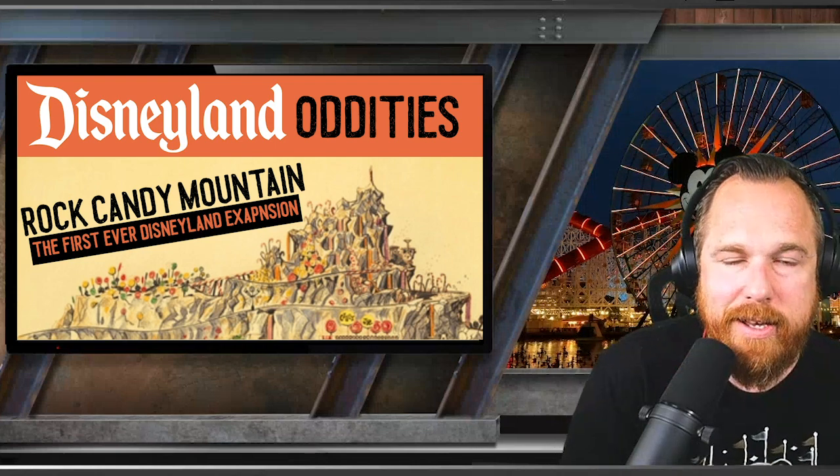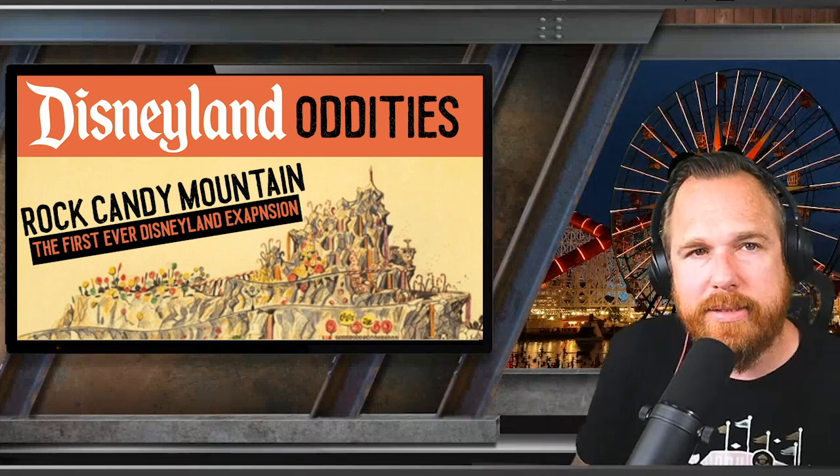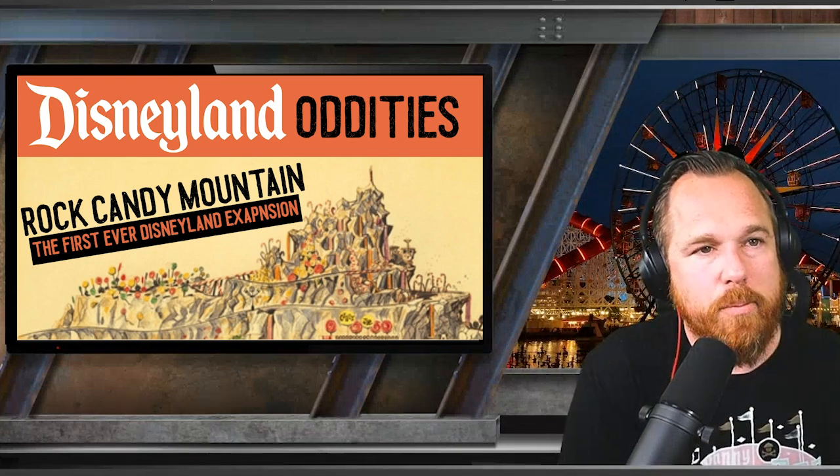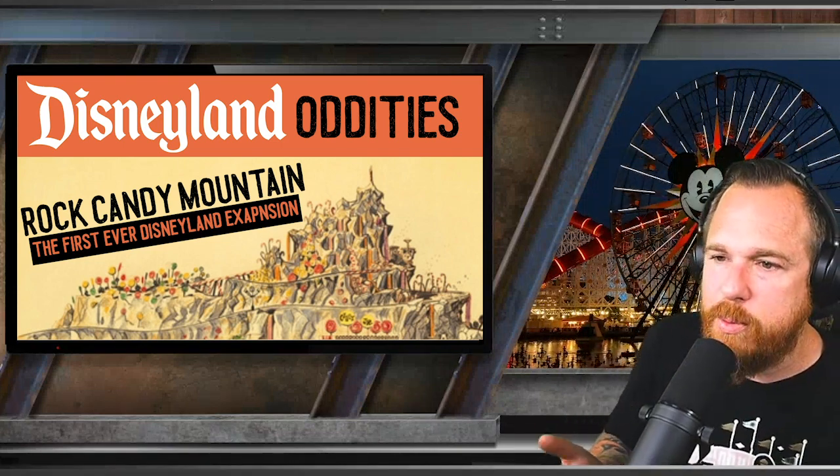This is a new series that will focus on the oddities of Disneyland — all the little things we've heard about or maybe haven't, all the things that didn't happen or did happen in a very odd way. Thank you for going into the past and looking at what could have been in Fantasyland. We all know it went a different way and we got beautiful Matterhorn Mountain — there's the story of Rock Candy Mountain and what almost became the first ever extension of Disneyland.